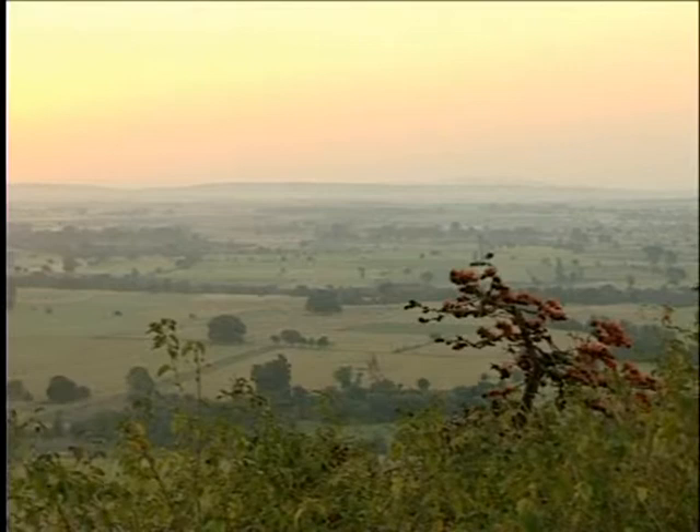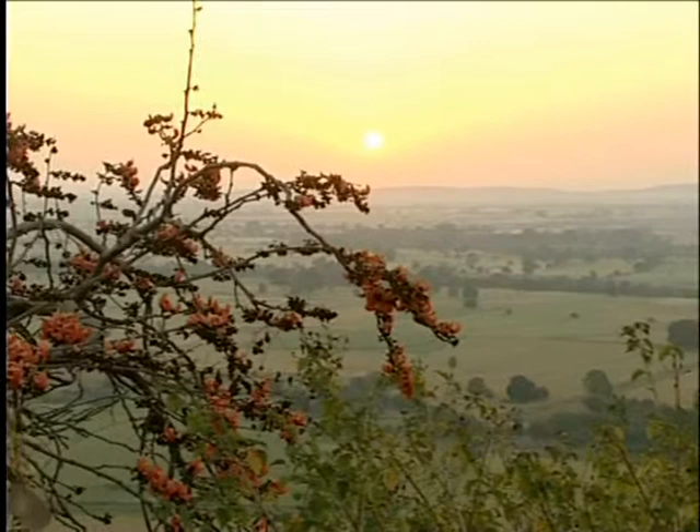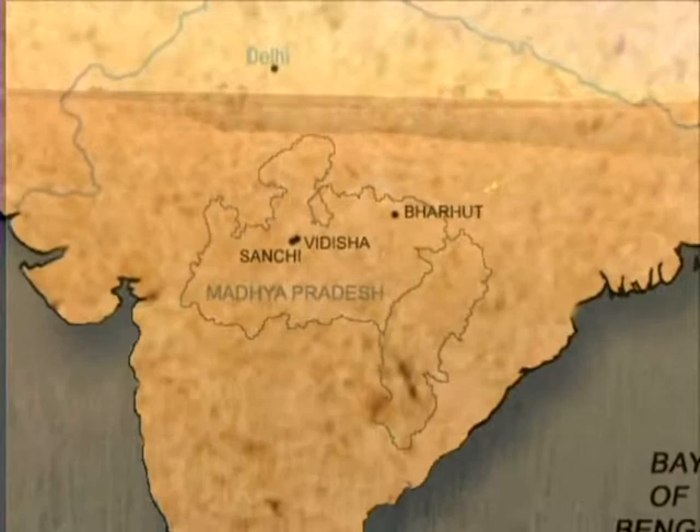The city of Vedisha was on the trade route which connected the plains of the Ganga to the western coast. It was also a great marketplace at the centre of the vast and fertile plains of central India.